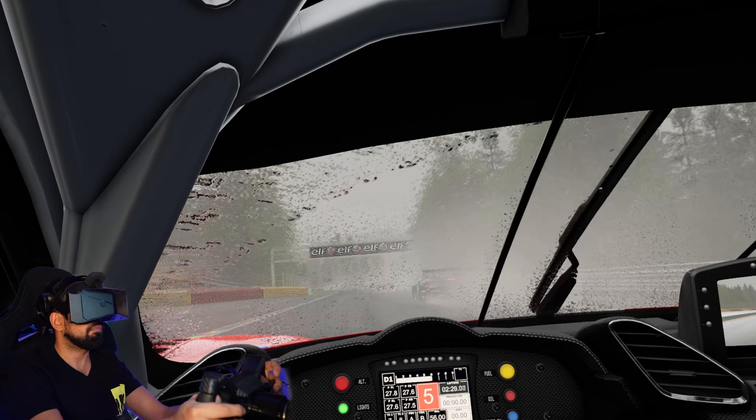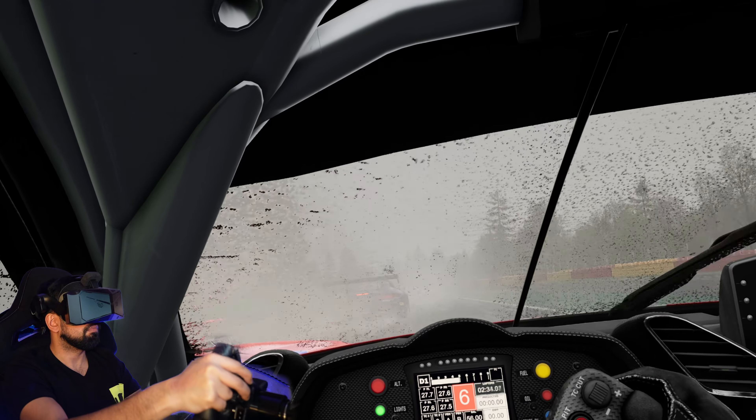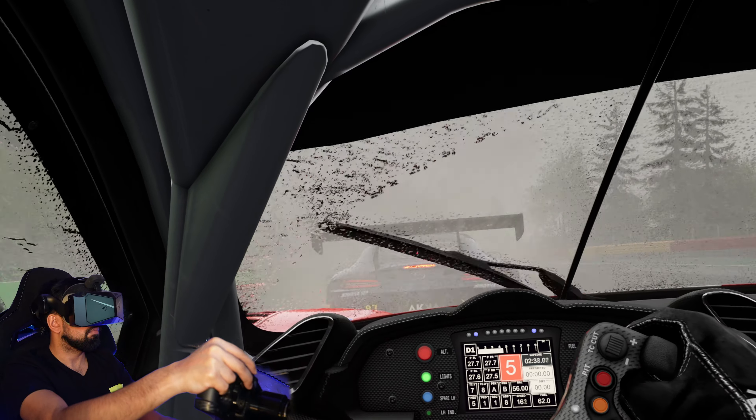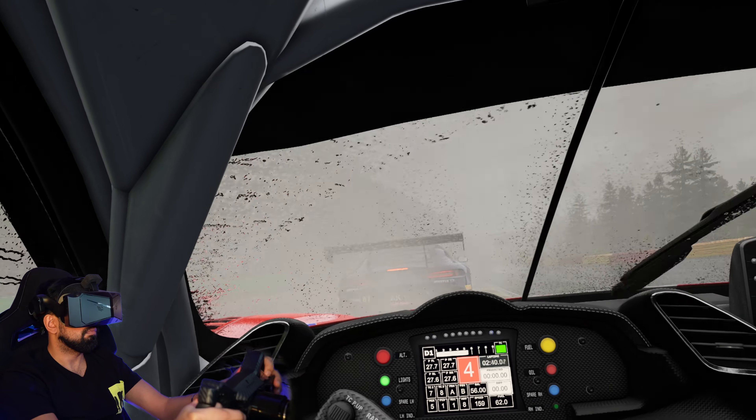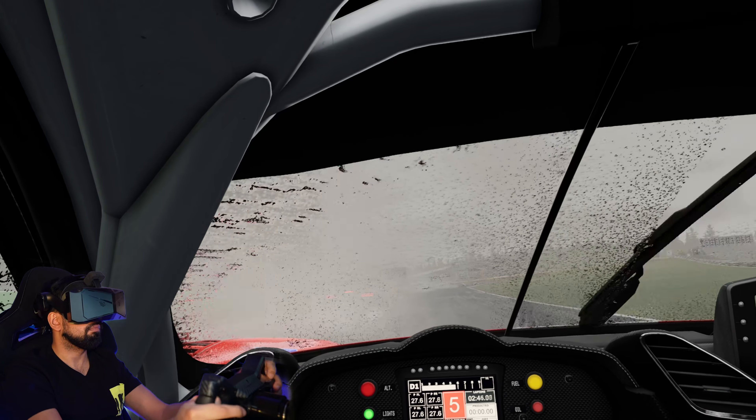I tend to make a lot of subtle points in my videos, and people who don't watch all the way through tend to miss them. But I know you're watching right now — put a rain emoji in the chat if you've got this far as we go into the bus stop again at Spa. It looks like the rain might be getting a little bit heavier.